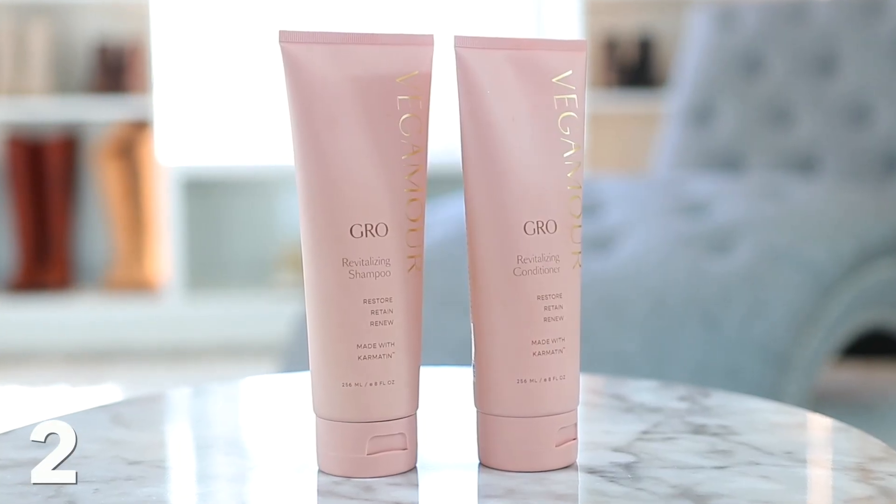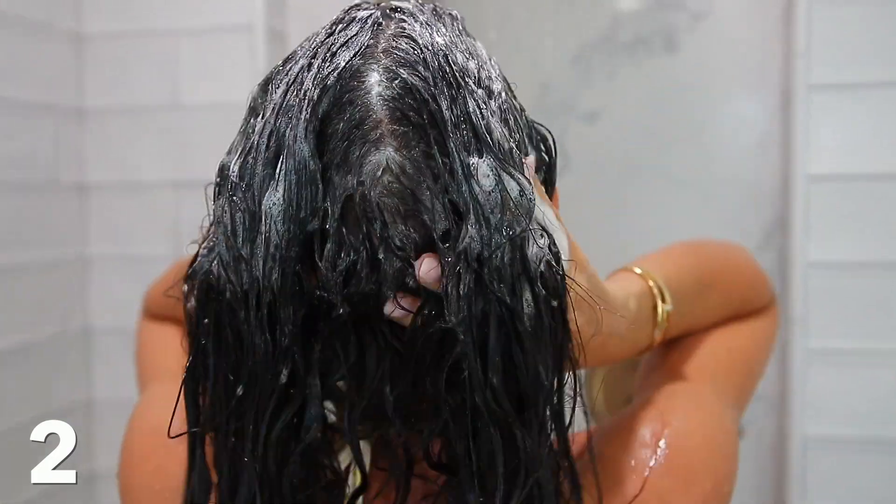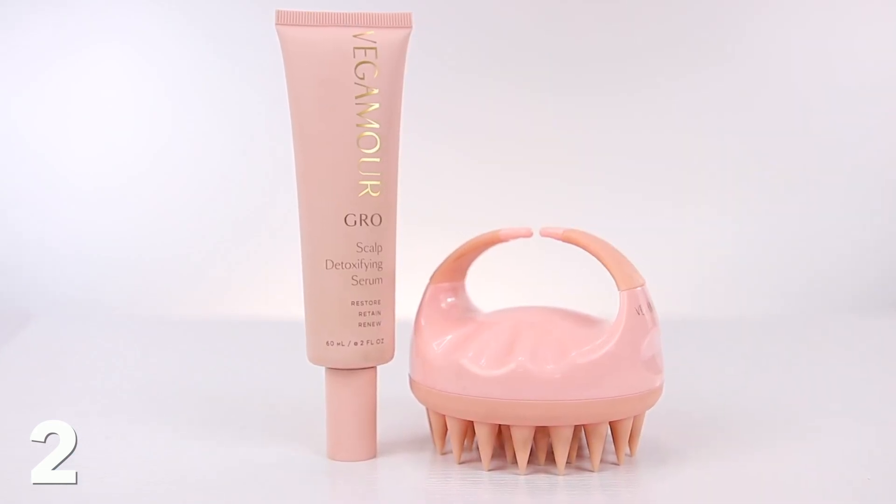Also obsessed with their shampoo and conditioner — it's another way to get those really good, healthy ingredients into your scalp to grow longer, thicker hair. And then quickly, this scalp massager — everyone's obsessed with this. I got it at Vegamore. You could add this on as well, and you can get the blood and circulation flowing. It's just awesome.